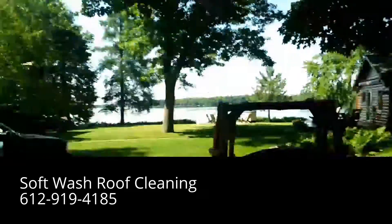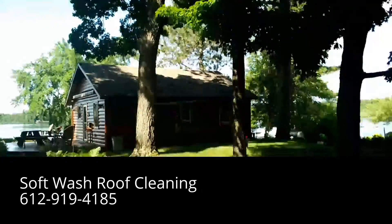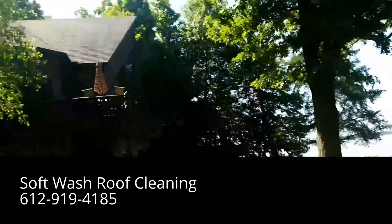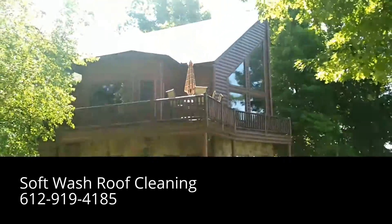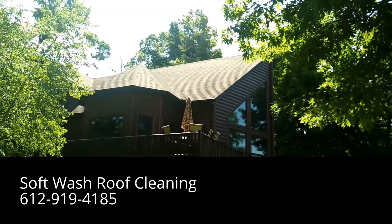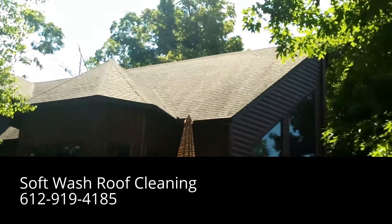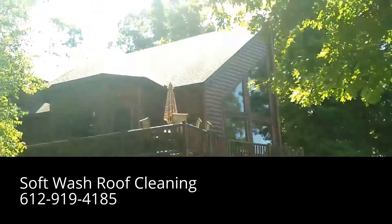Very beautiful home. We're also doing the guest house here — hard to see this roof in the shade — but we're also soft washing that. It might be a little hard to see the algae on this roof, but you can see the streaks running down the shingles there. Very nice log siding on this home.